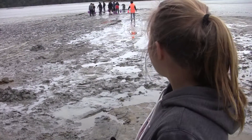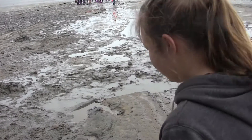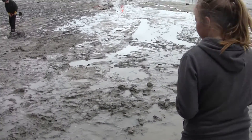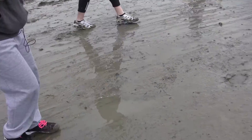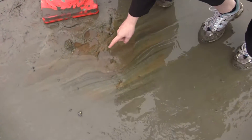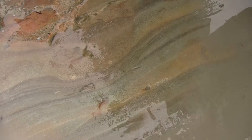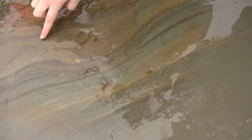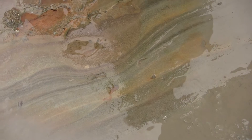We're going to walk across to where those people are working to see another footprint that has been uncovered. So this is another one, another footprint, and this is it just here. You can see the layers that have been squashed and they've all been pushed together. We're just protecting it with a cone at the moment.